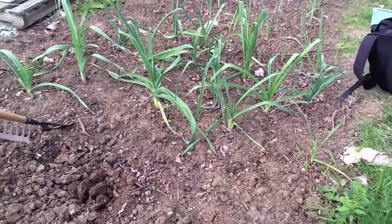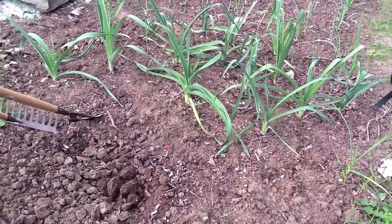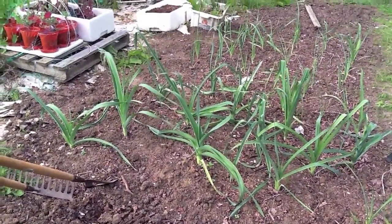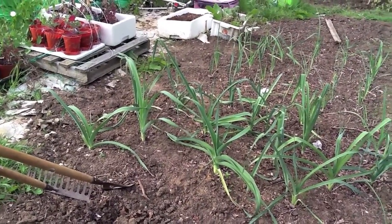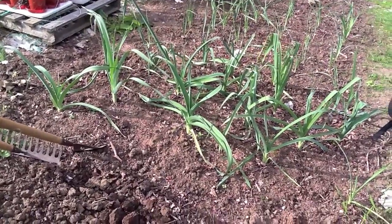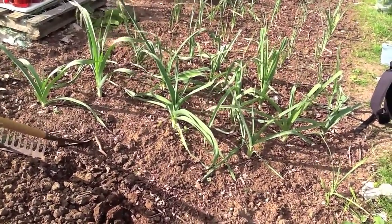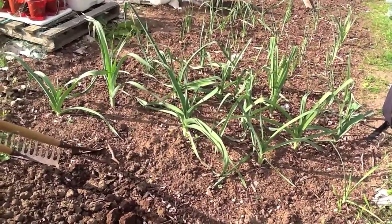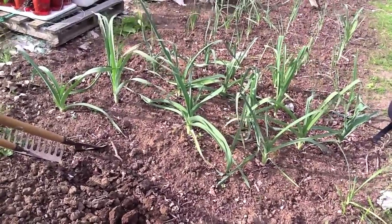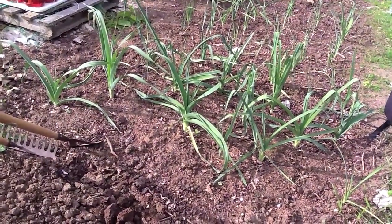These are my leeks and some of them are actually starting to look like proper-sized leeks — this one in the middle is probably my best one. It's two weeks before our village show and I've always been wondering whether I'd have a leek ready. If these put on the same kind of spurt they have been, I might even have a leek for the show. We don't take it as seriously as the big growers competitions, but hopefully I'll have something to put in there and if I do I'll film it.